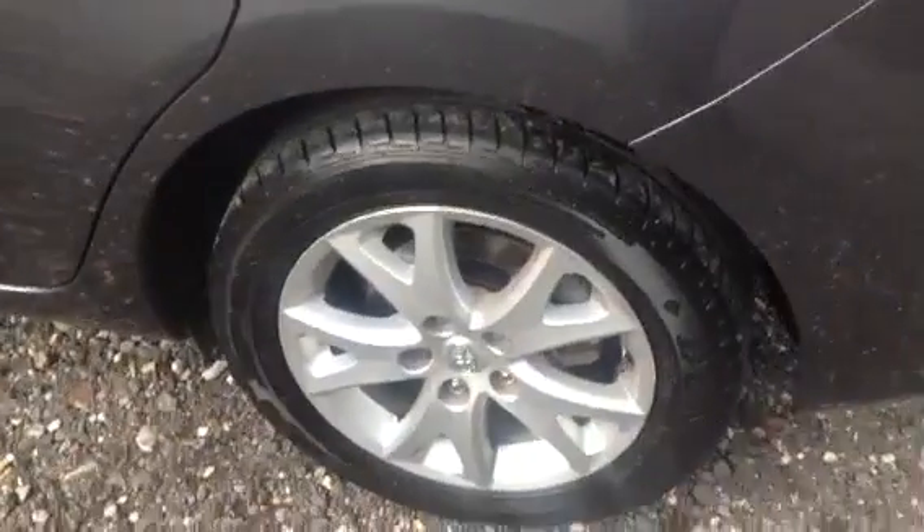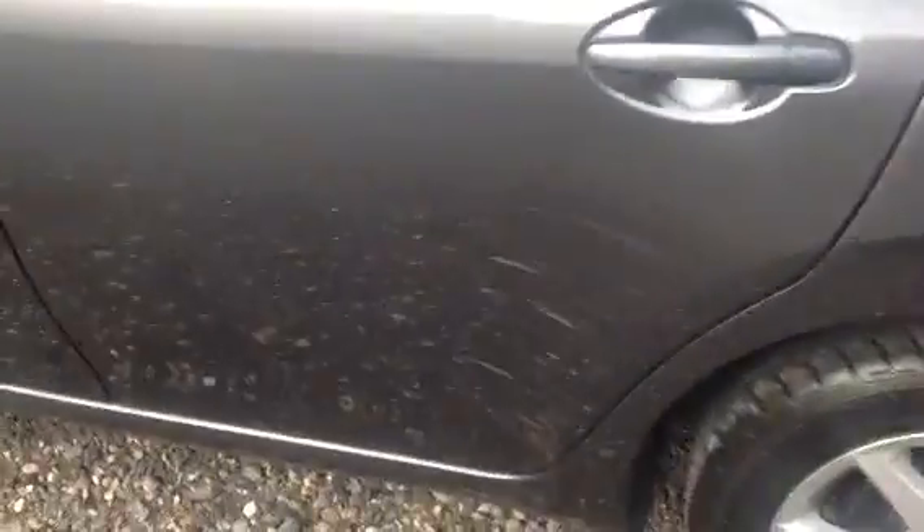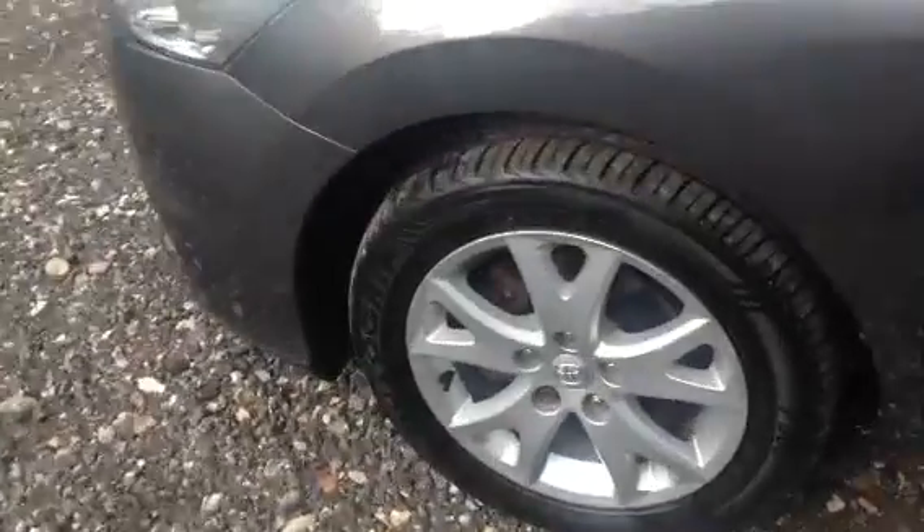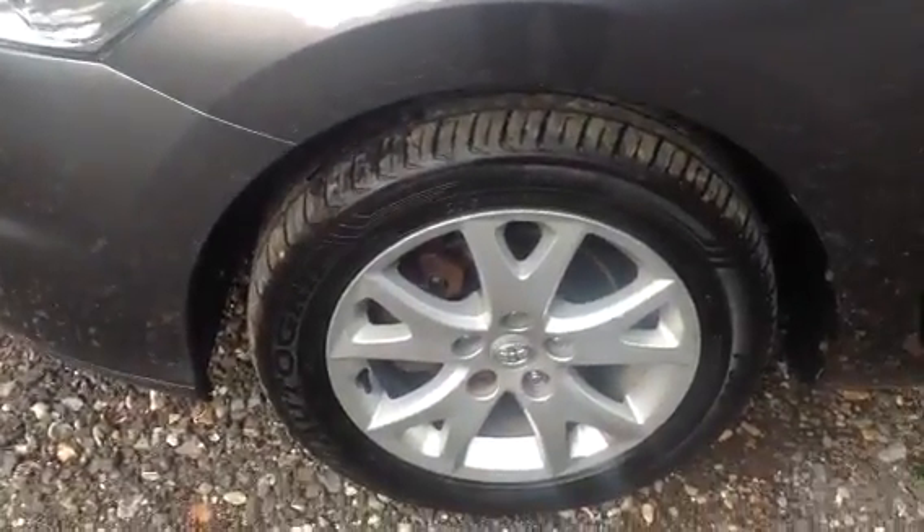Parking sensors on the rear, don't forget. Third alloy wheel going round the vehicle — no dents or obvious scratches — and then the final alloy wheel there.